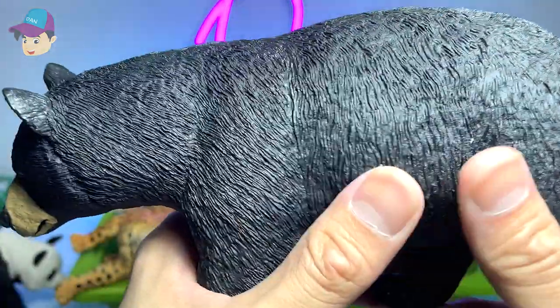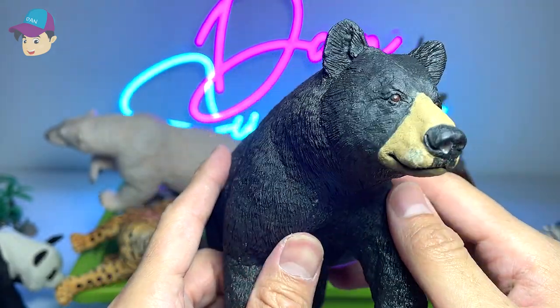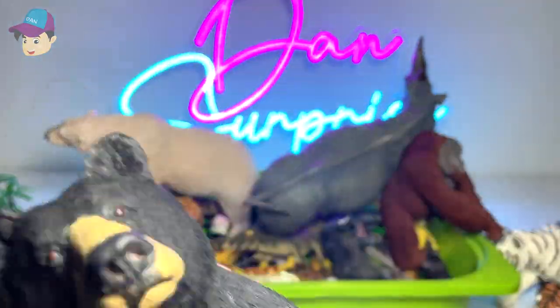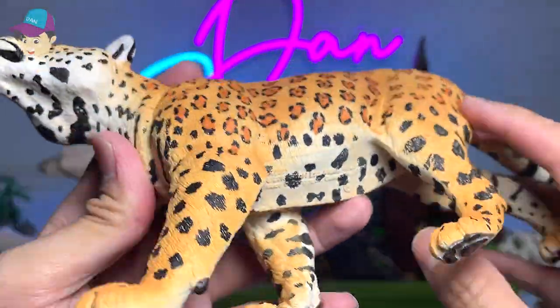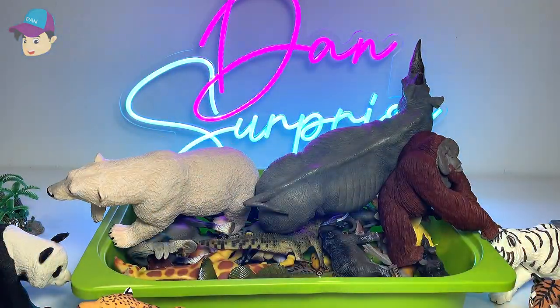Black bear — I know you can definitely find the black bear in many zoos in the world, but I've never seen one in the zoo in my country. But I've definitely seen jaguar. I've seen plenty of them in my local zoo. I love the spots on this beautiful big cat.